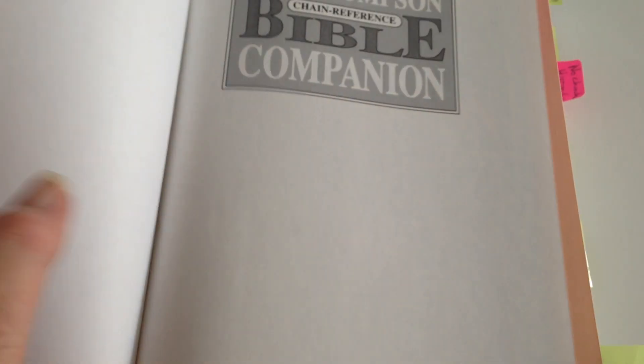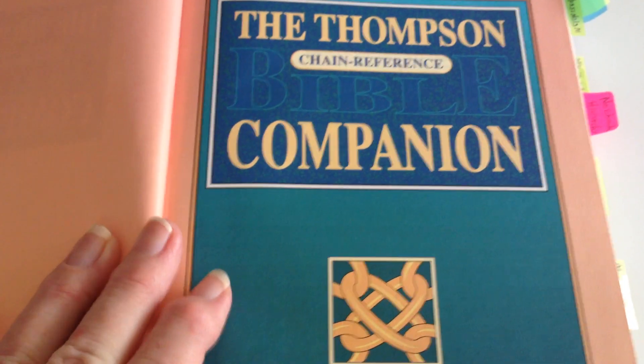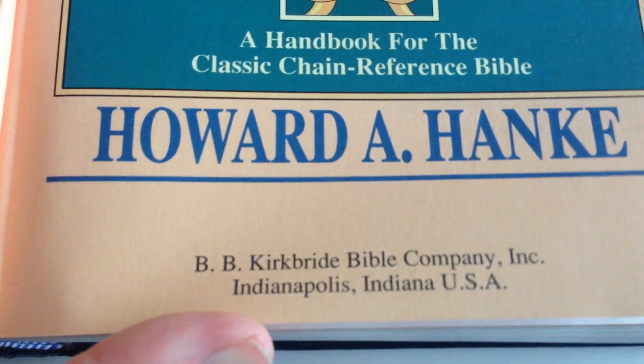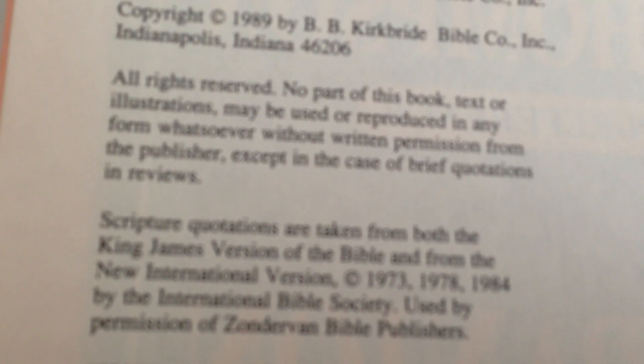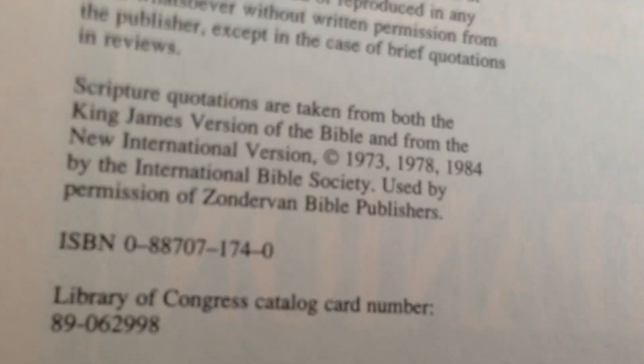I tag everything. This has got somebody else's writings in it. They stopped printing this in 1989, I think.